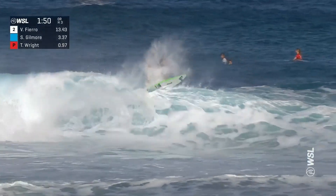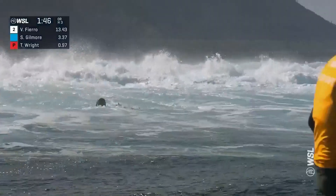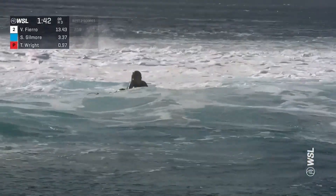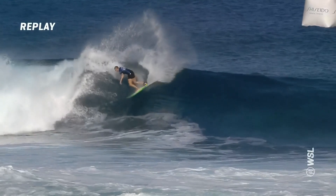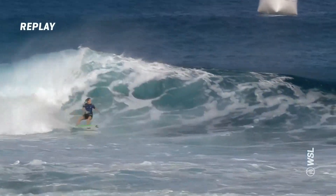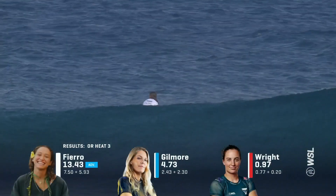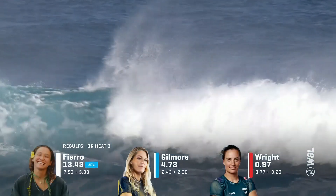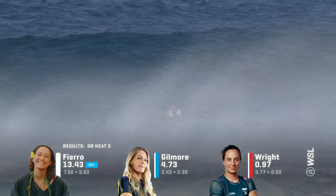Gilmore with a couple of slashes on the backhand — see if she surfs her way out of the combination she's currently in. Tyler Wright being very patient with that priority, sitting out the back. Steph most of the waves she's been able to choose are just going to give her opportunities for barrels — maybe the end section might have done it. Dominant by the Tahitian. Wildcard Vahine Fierro moves on to the quarterfinals. We'll see Steph Gilmore and Tyler Wright later today in the elimination round.